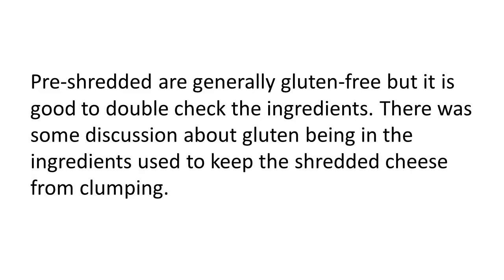Pre-shredded cheeses are generally gluten free, but it's good to double check the ingredients. There was some discussion a while back about gluten being in the ingredients used to keep the shredded cheese from clumping.